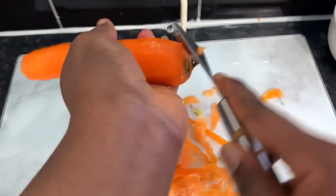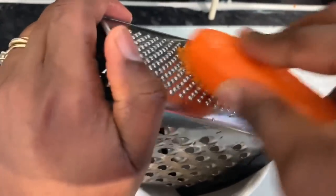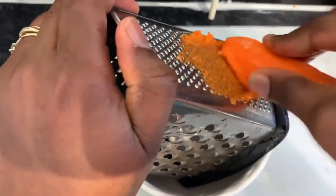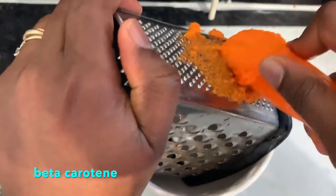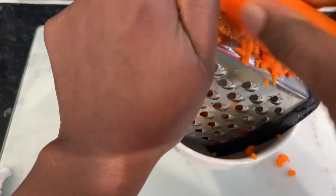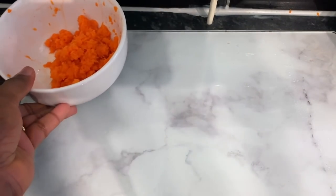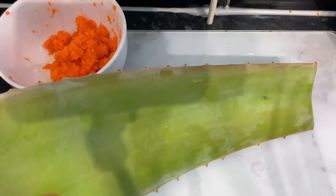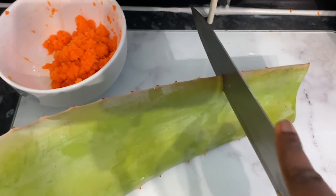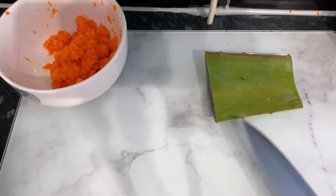The first ingredient we're going to need for this recipe will be some carrots. I'm using one big carrot here. Carrots are good because they contain something called beta carotene, which helps keep our hair soft and shiny. They also contain vitamins A and E, which help to stimulate hair growth and make our roots stronger. I decided to just grate the carrots to easily get the nutrients, but you can blend them as well. Just pop that in a bowl.